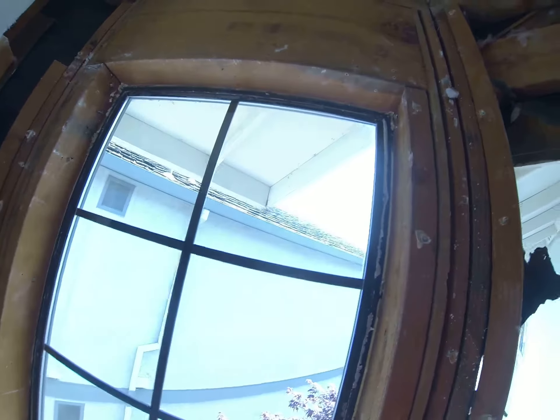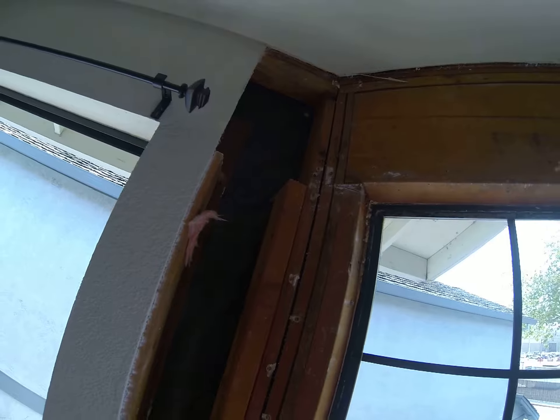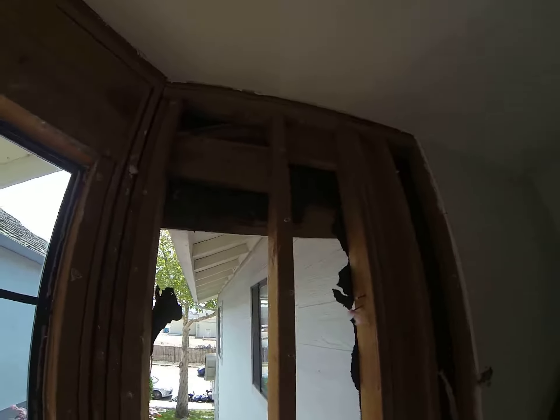Anyway, we'll keep you posted. I wanted to show you the picture of that. We've got framing damage all in here that's going to have to be redone and reframed.